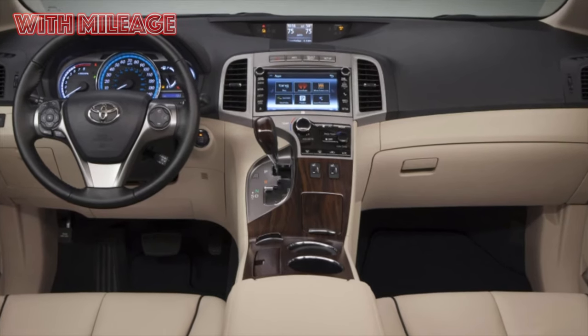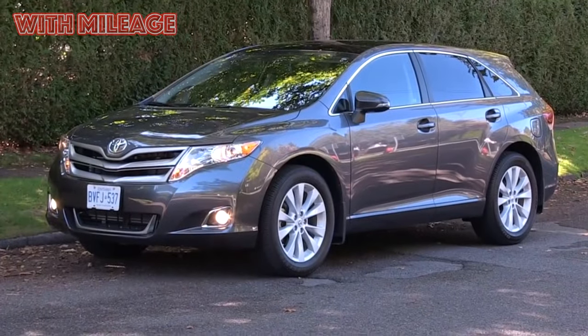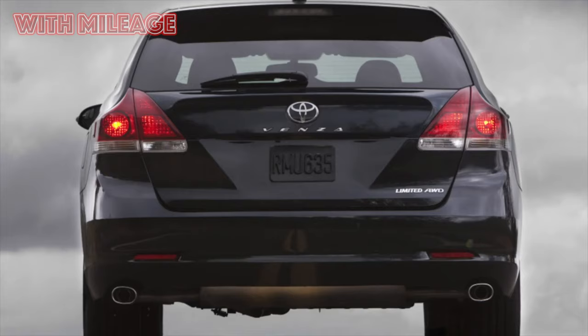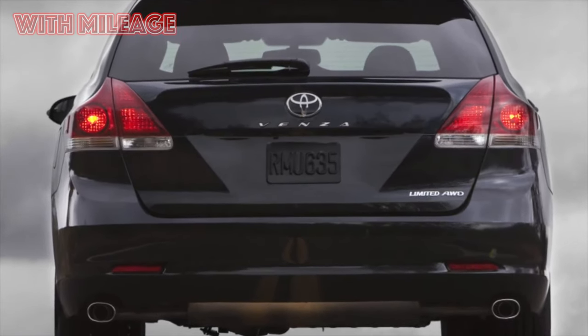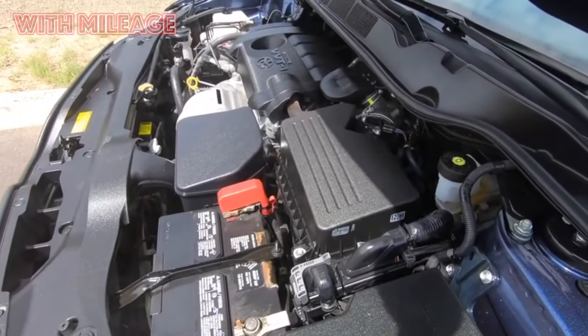The name Venza is obtained by crossing two words: 'venture' — meaning adventure or undertaking — and 'Monza.' People who regularly read the automotive press don't need to be told what the Monza circuit is famous for. The idea of bringing to the U.S. market an affordable car that would combine the advantages of a crossover, station wagon, and minivan really looked like a risky venture.